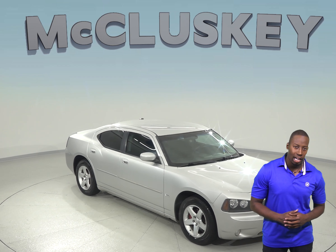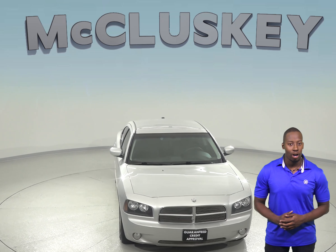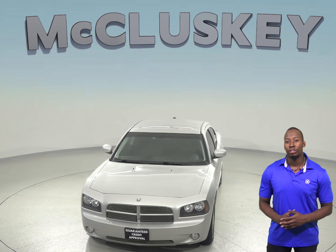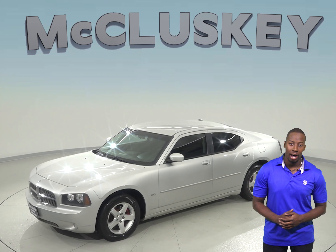If you have had your heart set on a reliable four-door sporty vehicle, then this 2010 Dodge Charger is calling your name. There is only 113,000 miles on the odometer, and this Charger gets up to 25 miles per gallon on the highway.